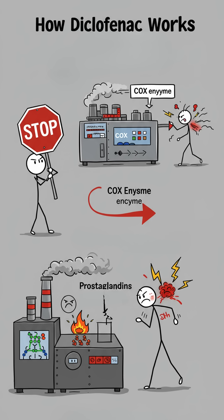They work by blocking the COX enzyme, which is involved in the production of substances called prostaglandins, responsible for pain and inflammation.